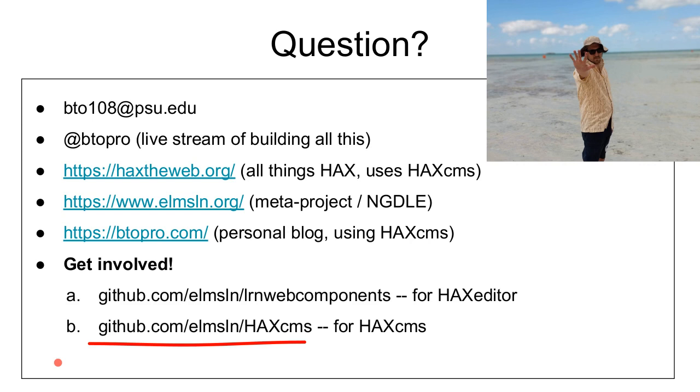The best way to get started is to read the install directions and then just break stuff and post issues. We really need more people vetting what we're doing, challenging our assumptions, and trying to build this out into a more robust thing. Where should I go to figure out how to wire my own assets into HACS? If you go to hackstheweb.org under the documentation section, there's a whole section with an example HACS element pointing to a hello world element in our LRN web components setup.